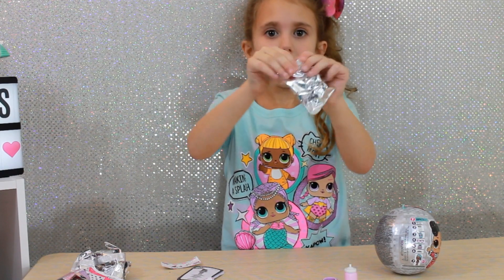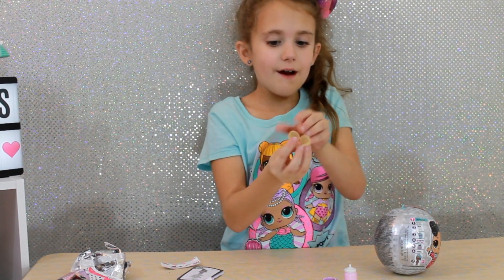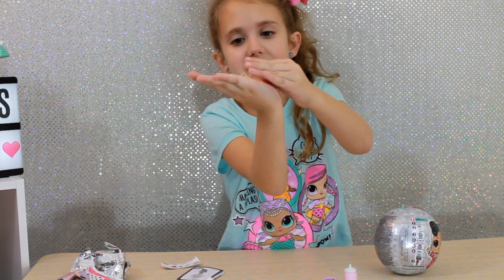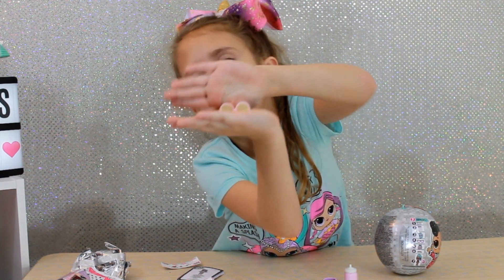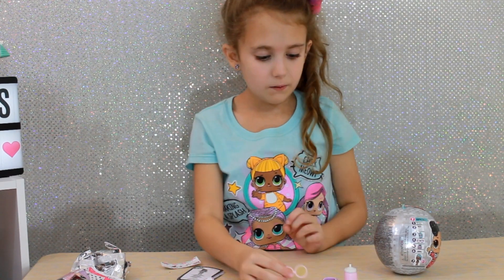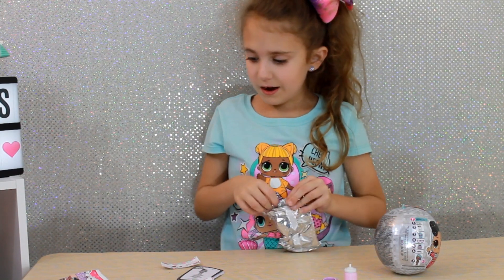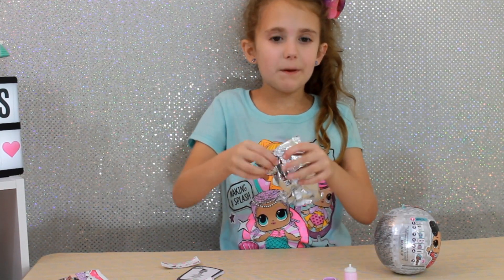So here's our next blind bag, let's open it up. We have some shades — they are yellow and pink. Now it's time to open up our doll.